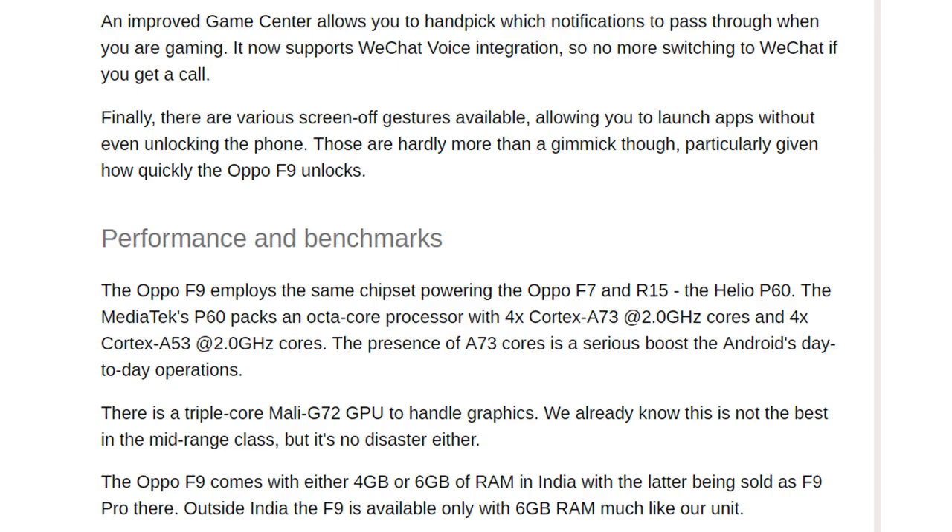An improved Game Center allows you to handpick which notifications pass through when gaming. It now supports WeChat voice integration, so no more switching to WeChat if you get a call. There are also various screen-off gestures available, allowing you to launch apps without unlocking the phone. Those are hardly more than a gimmick though, particularly given how quickly the Oppo F9 unlocks.